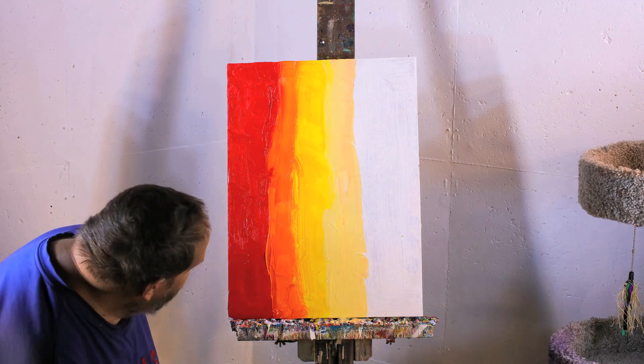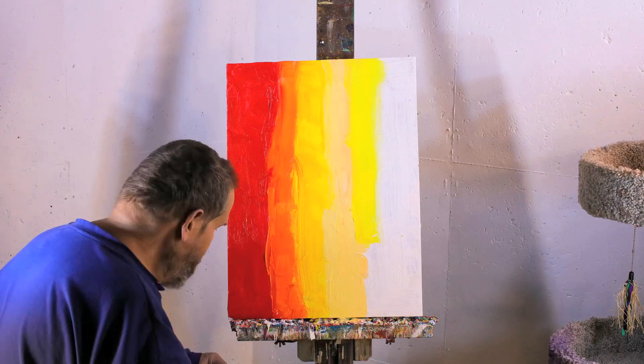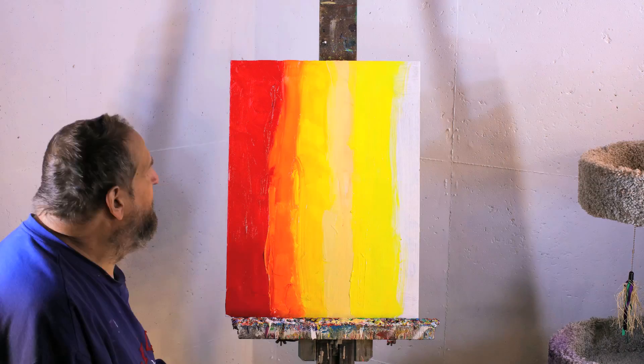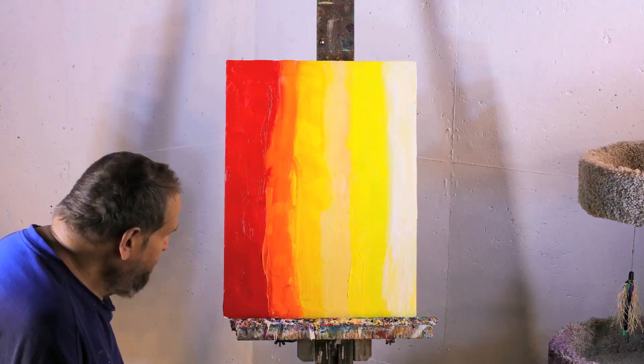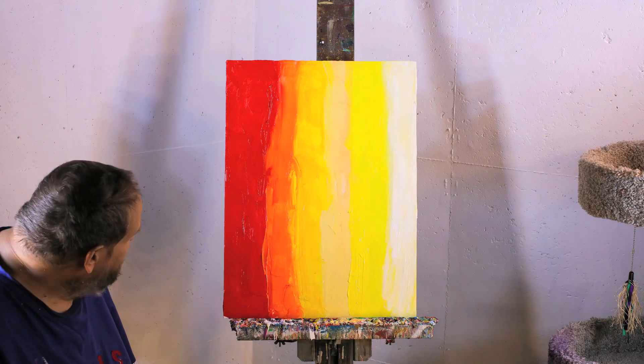A friend of mine came over today and bought just one piece of a triptych I made. That's odd because I figured he'd want all three of them. He just wanted the one piece, so I sold it to him. I guess that leaves you with a diptych then, Dave.